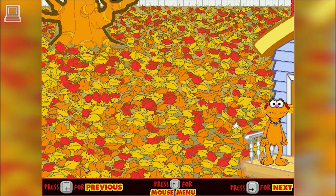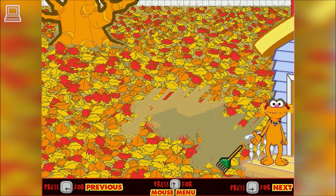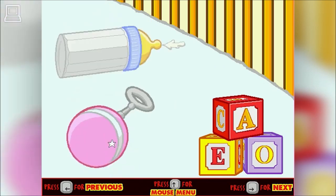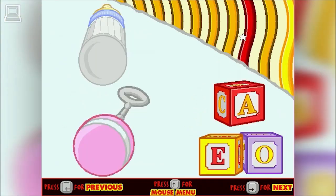Watch the seasons change from summer to fall and help Zoe clean up the yard. Let's go play with the animals — what animal goes up? Roll your mouse over all kinds of things in musical rooms and create a symphony all by yourself.